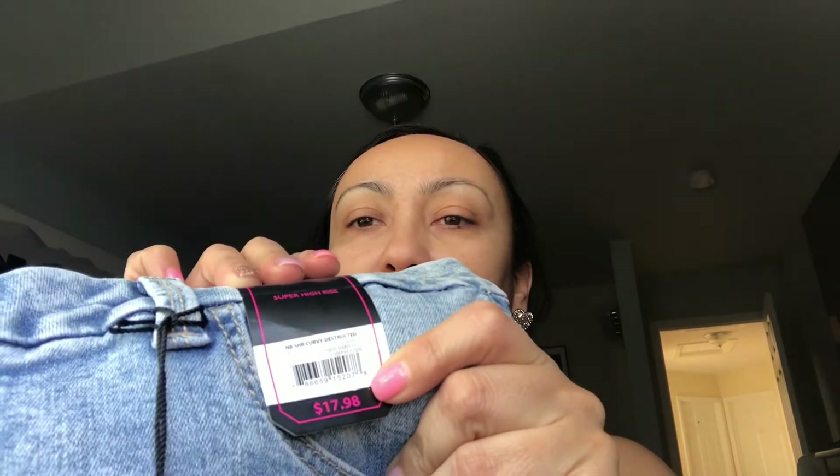They had these white jeans in a size 14 or 15 for $9.98 — I was really excited to find those. I also got another pair and I just loved the wash on these. I can't remember if they're the exact same ones I showed last week, but these were a little more pricey at $17.98. I got them in a size 15 — they're the No Boundaries brand — and the distressing has a patchwork underneath, which I thought was really cute.